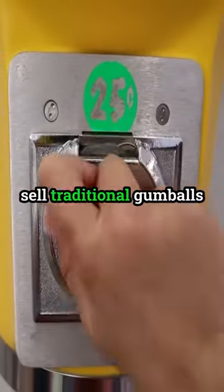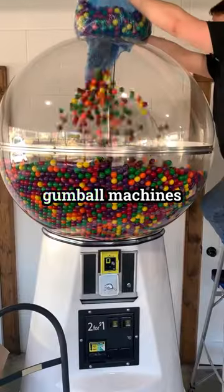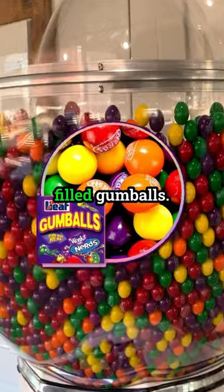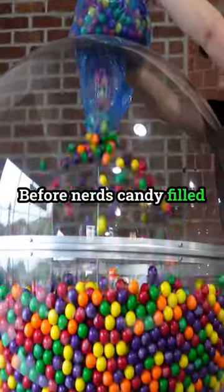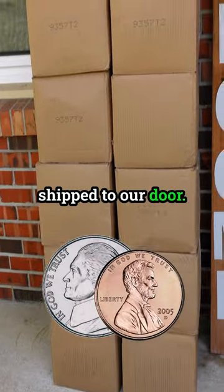Most gumball machines sell traditional gumballs such as Double Bubble for $0.25 each, while some gumball machines such as our giant gumball machine dispense Nerd candy filled gumballs. Before Nerd's candy filled gumballs that we used were discontinued, they cost us just $0.06 each shipped to our door.